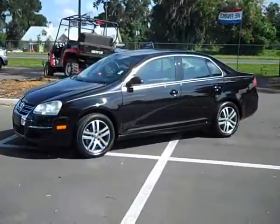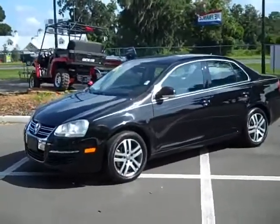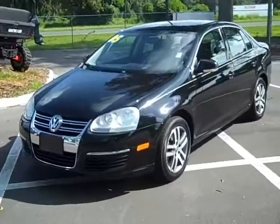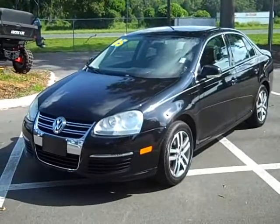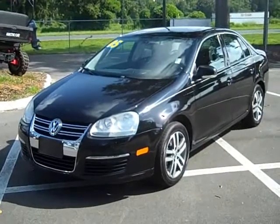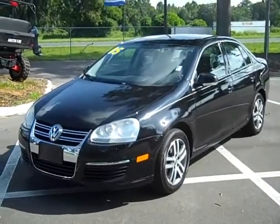Okay, this is the VW Jetta, 2005 — sharp looking car, loaded with cool stuff. I don't think there's an option that wasn't included on this one. Give me a call toll free, 866-371-2255. You can always call my cell phone direct, area code 352-682-8667. This is Randy. Thanks for watching.